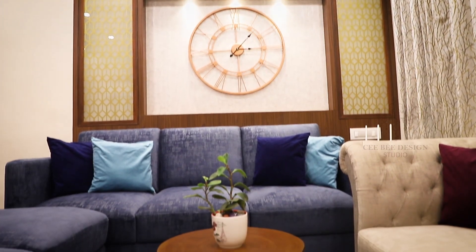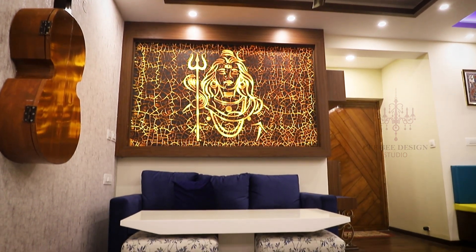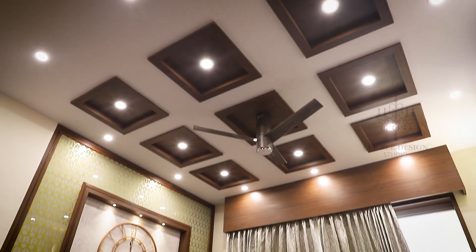If you look at the before pictures, there was hardly space for five people. When we had guests coming over, we were hardly able to utilise the entire space — the dining room, the living room. So functionally, we've actually got two seating areas now, which has still left so much space and a separate dining.